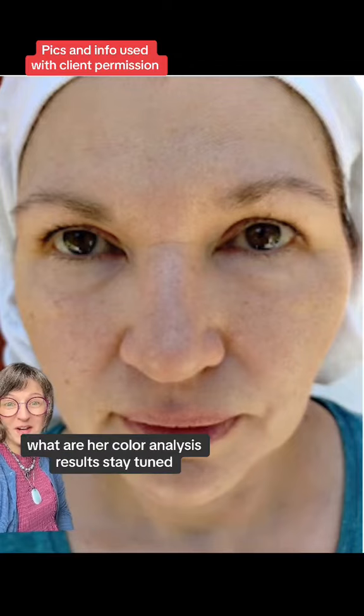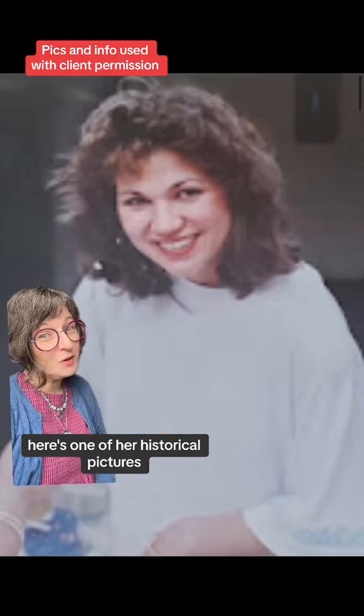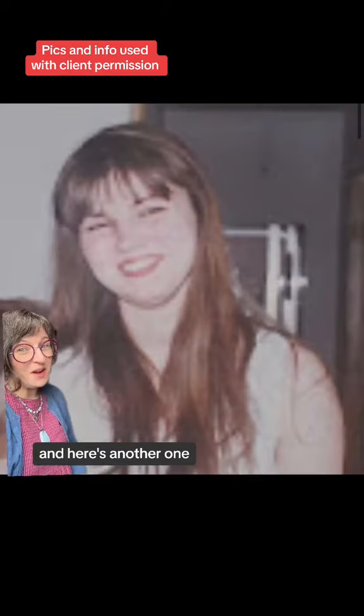It's her skin undertone. What are her color analysis results? Stay tuned. Here's one of her historical pictures and here's another one.